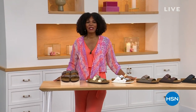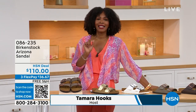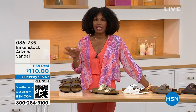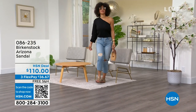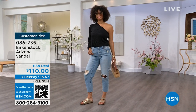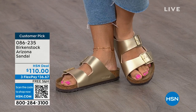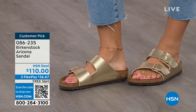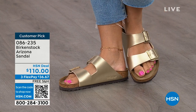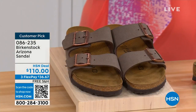You're watching HSN. I'm Tamara Hooks, your host, and this is a full hour of Birkenstock — the footbed, the shoe, the footwear you know and love. We have styles and colors here that you don't traditionally see in stores. Let's talk about the Arizona — those are the ones Brooke is wearing with a cute top and jeans. This style is so iconic. Everybody thinks it was the very first one, but it wasn't — the Madrid was first. But the Arizona is probably the one you see everywhere.